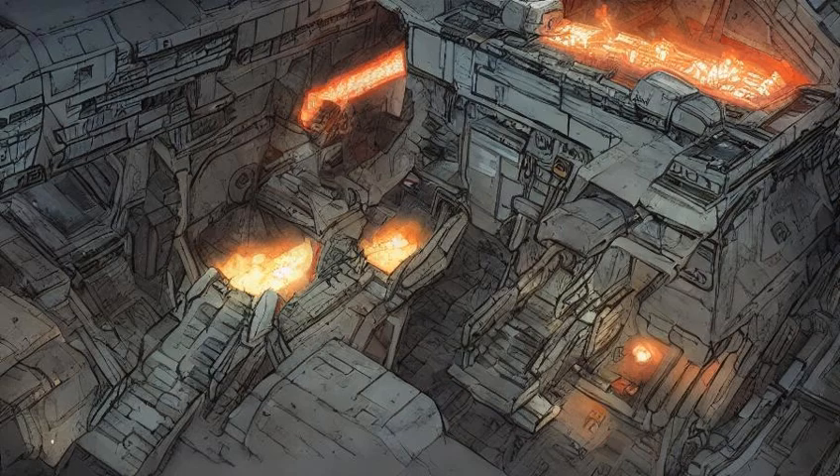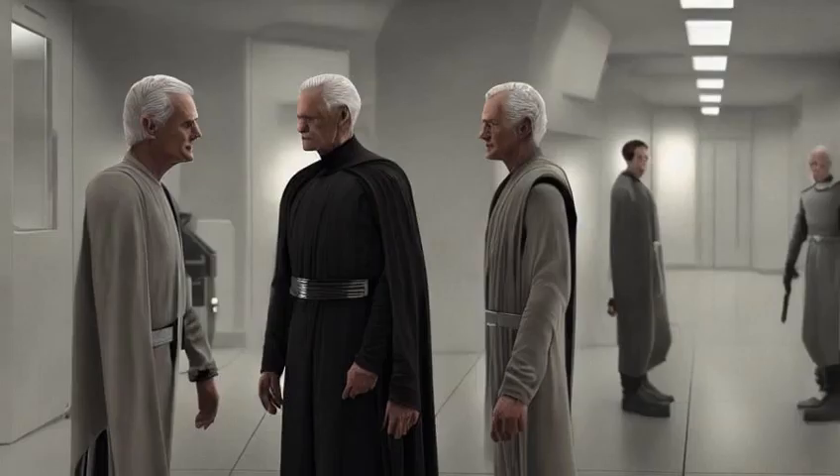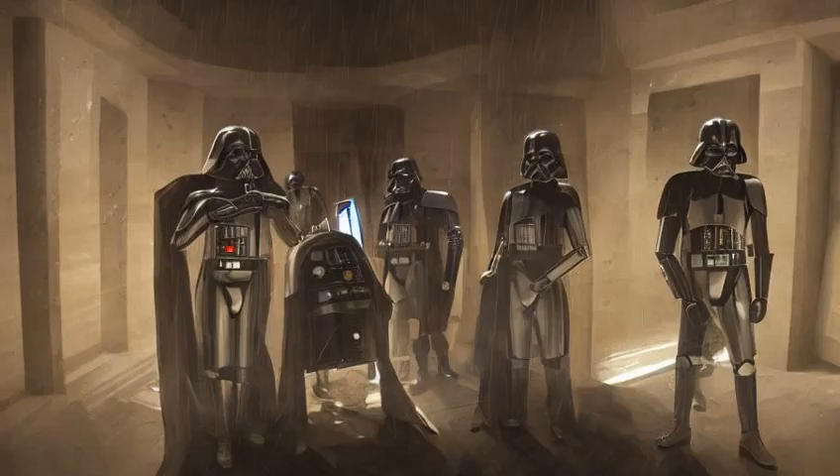Jedi General Shaak Ti and Dr. Nala Shea escorted the Advanced Recon Commando CT-5555 to the Grand Republic Medical Facility as part of their investigation into the actions of CT-5385, the clone trooper who prematurely executed Order 66. Chancellor Palpatine confronted Fives in the facility, revealing his true nature. Fives fought back against the Red Guards and escaped, though he was eventually located and killed by the Coruscant Guard.